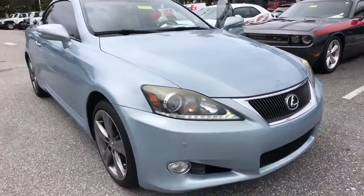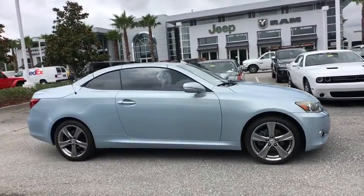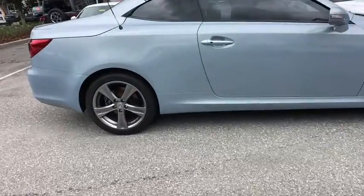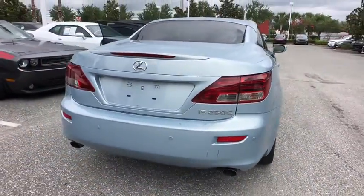The 2012 Lexus IS250C. This convertible's stellar performance and dynamic handling keep your adrenaline pumping, while state-of-the-art innovations keep your passengers comfortable and engaged. This vehicle has less than 40,000 miles. Here are some of this vehicle's great options.